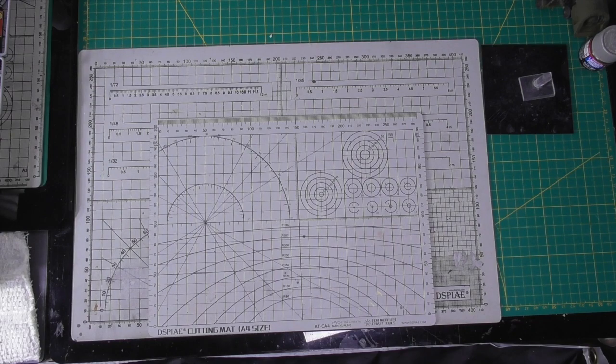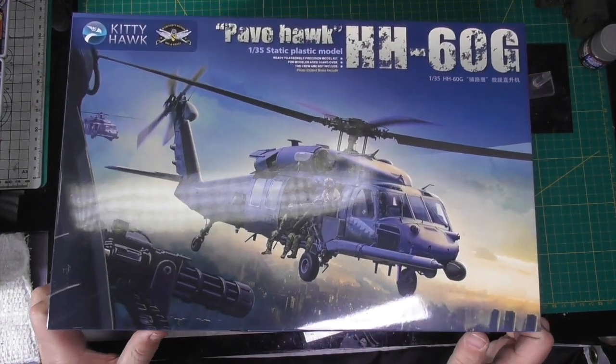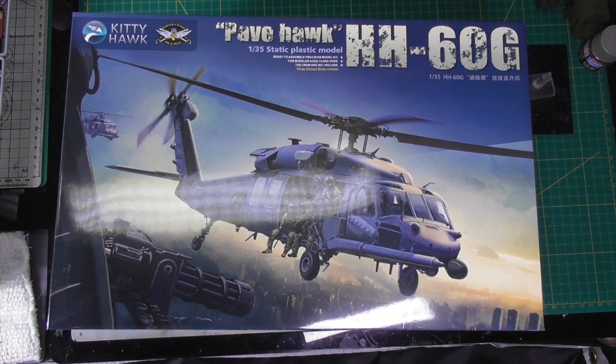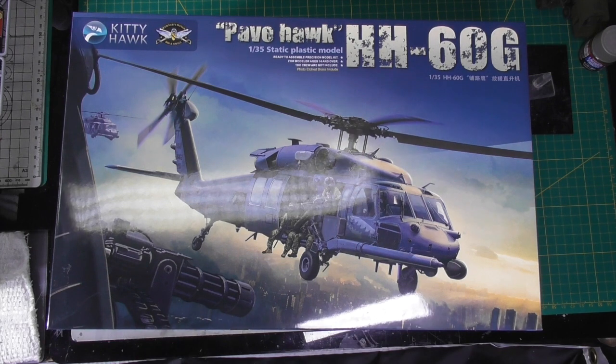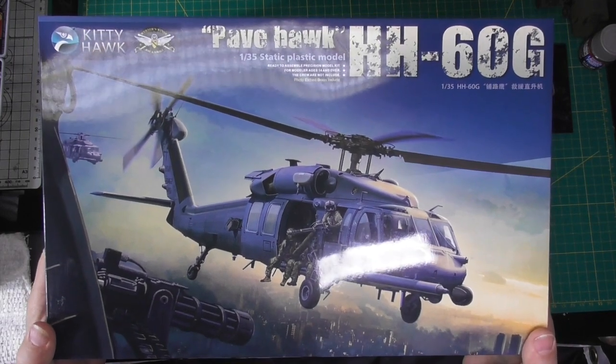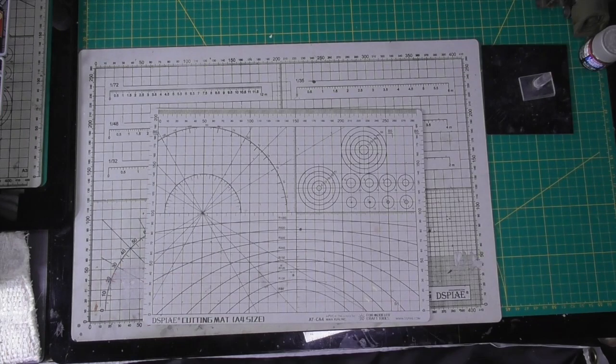And then the next version — the Pave Hawk is in. Looking forward to it. Already got the Black Hawk; Pave Hawk is here; Night Hawk I think is next, and then Seahawk. Kitty Hawk does make good helicopter kits. Even if you don't like their planes, most people do like their helicopters.